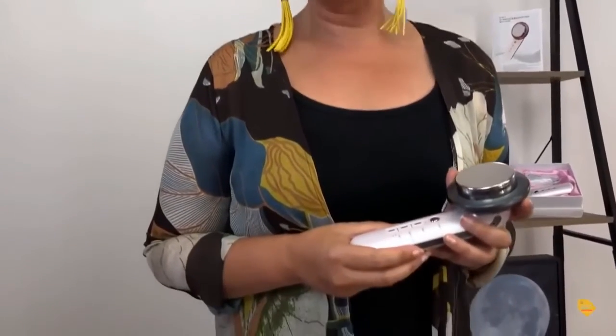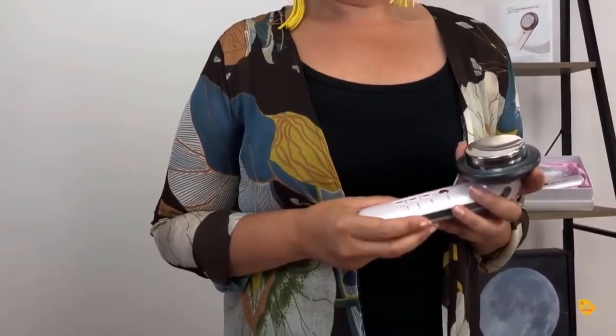Does it actually deliver on the results that it promises? I'd say a big yes, it does. From my background, I am the official web TV host and product tester for Guide to Better Shopping. More importantly, I've lost over 40 kilos in weight and I've completely changed my life.